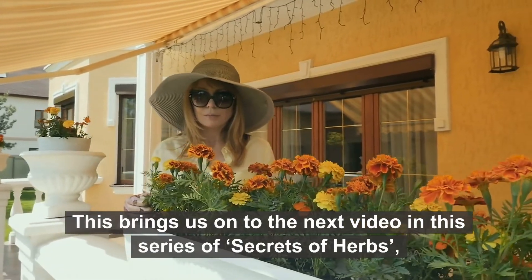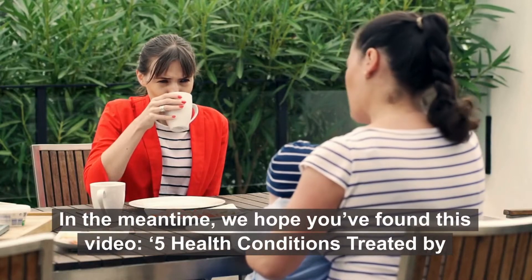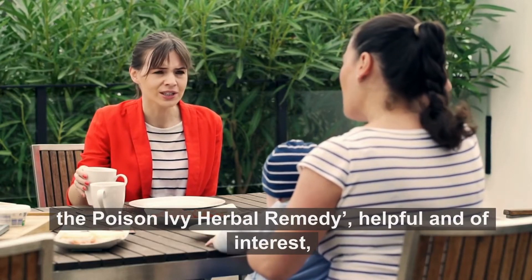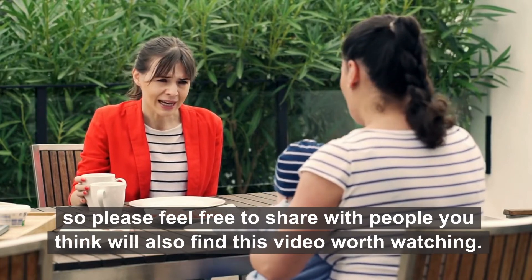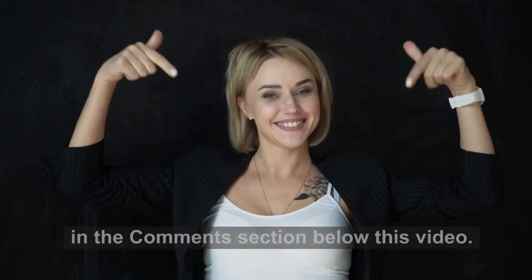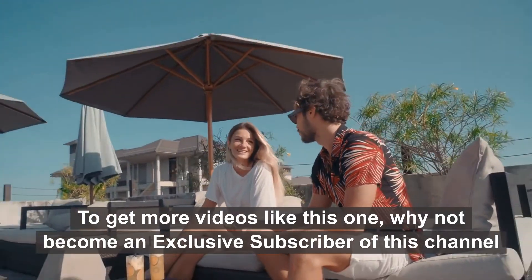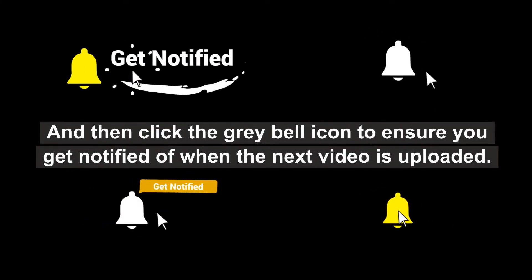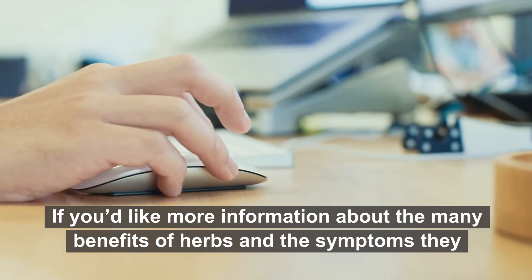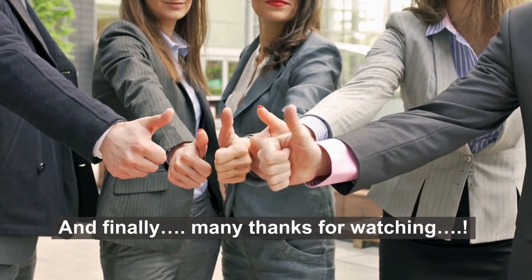This brings us to the next video in this series of Secrets of Herbs, where you'll discover the features and benefits of pot marigold. We hope you found this video — 5 health conditions treated by the poison ivy herbal remedy — helpful and of interest. Please share it with others, leave a comment or question below, and subscribe by clicking the button in the bottom right corner and the grey bell icon to be notified of future uploads.